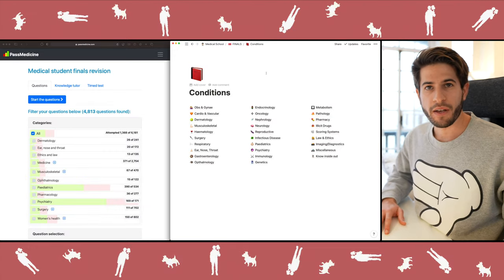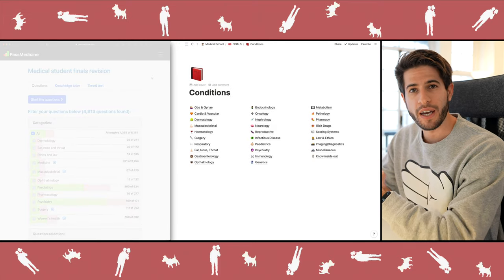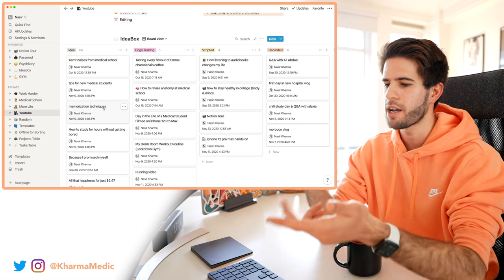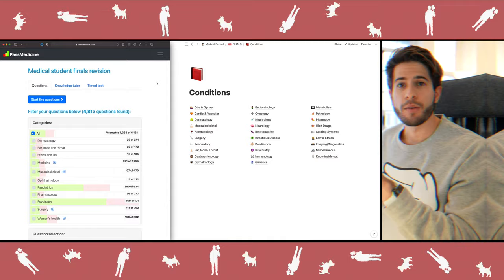So that's my note-taking method as a fourth year medical student — I've got Past Medicine, a question bank, on the left half of my screen, and Notion, where I keep all my notes on different conditions, on the right half. A big thank you to Notion for sponsoring this video. Notion is a completely free app to organize pretty much anything — projects, school work, to-do lists. I use it for my entire YouTube workflow, medical school lecture notes, essays, research, and daily to-do lists.